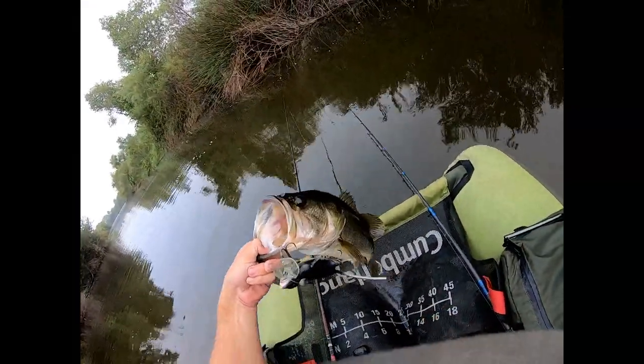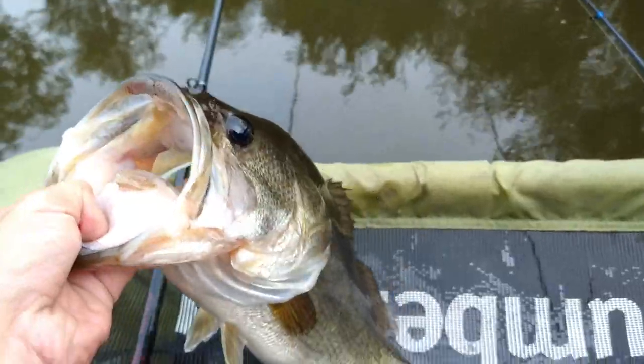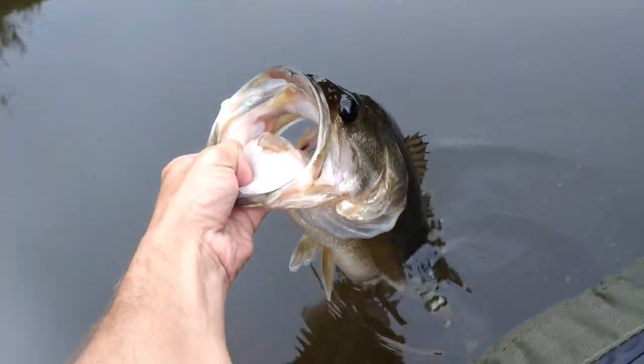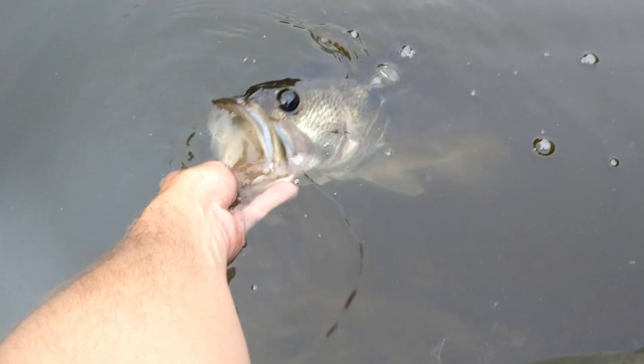One on the rat - nice one too. Stuck a nice one on the rat, guys. Probably a three-pounder. I'm going to let him go. See you later, buddy.